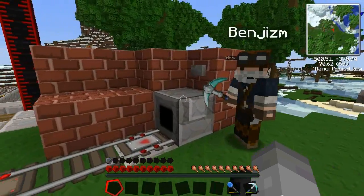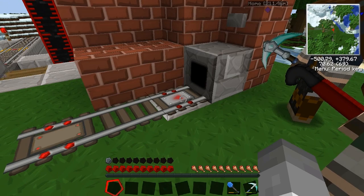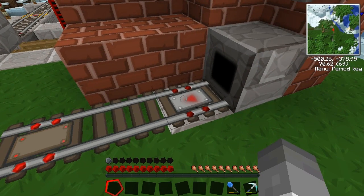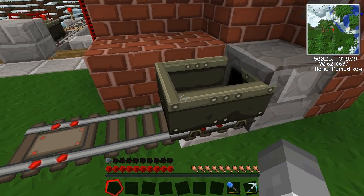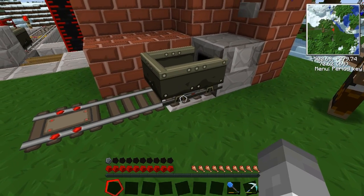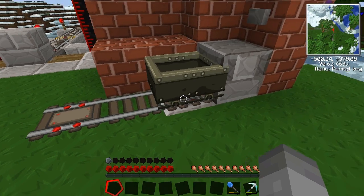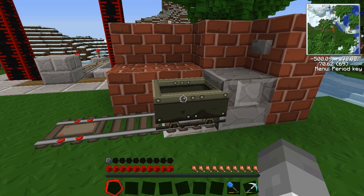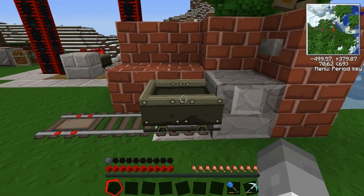This is a cart dispenser and a detector underneath - a boarding rail. Which means you don't need to press any buttons to get the cart out. The detector will detect you in the cart and shoot you off once you climb inside. Once powered, the boarding rail will send you off in the direction that the arrow on it points.